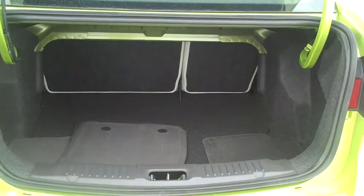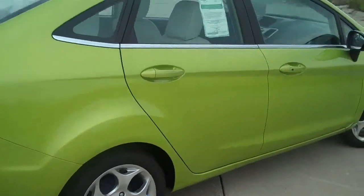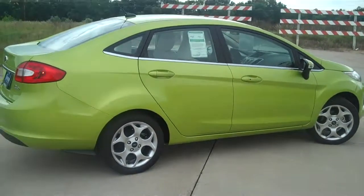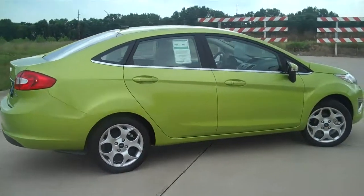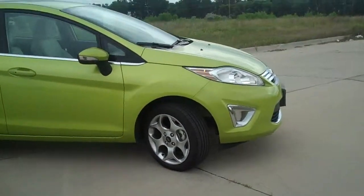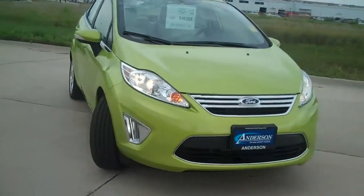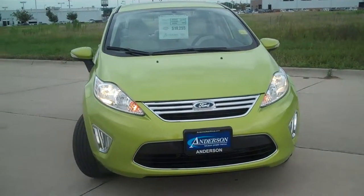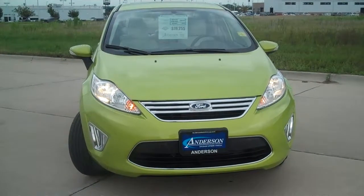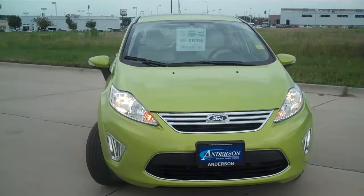This is the sedan and there's plenty of room in the trunk. There's also a hatchback version available. Hopefully that's helpful for you. We have 2012 models on the way and 2011s currently in stock. I look forward to hearing from you soon.